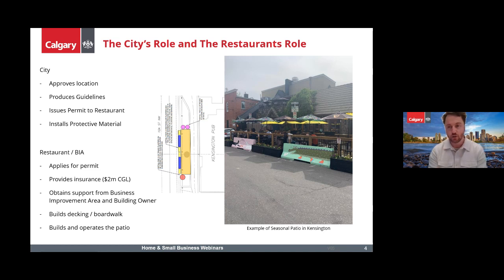You'll be the one initiating the application. You need insurance of two million dollars corporate general liability, with the city to be indemnified. You'll also need to obtain a letter from the Business Improvement Area. Most of these patios are located in BIAs — Kensington, Bridgeland, 17th Avenue — mostly focused in the inner-city Business Improvement Areas. Then you're responsible for building and operating that patio.